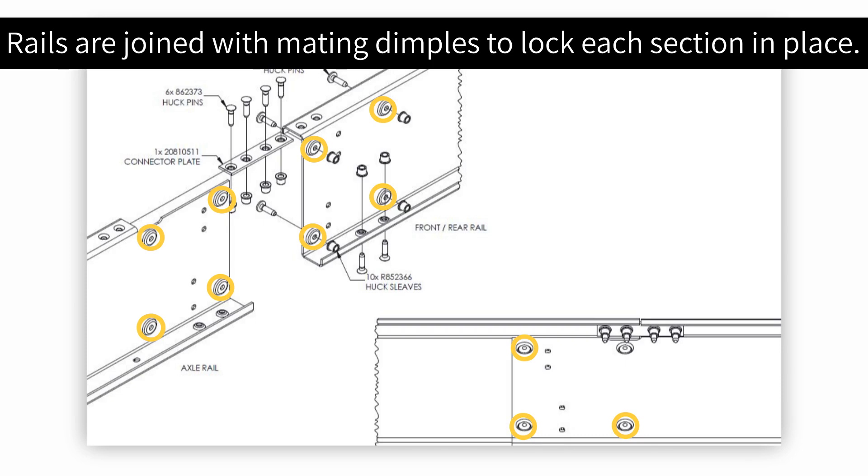BAL frame camber is controlled by interlocking embossments between frame rails. A rotated dimple pattern on one end of the rail is locked into a linear pattern on the connecting rail to create the desired camber.